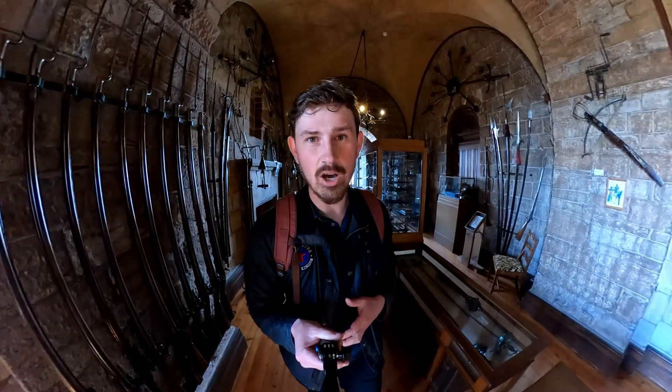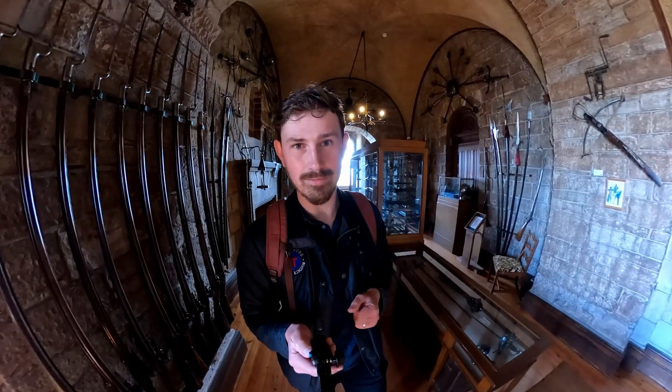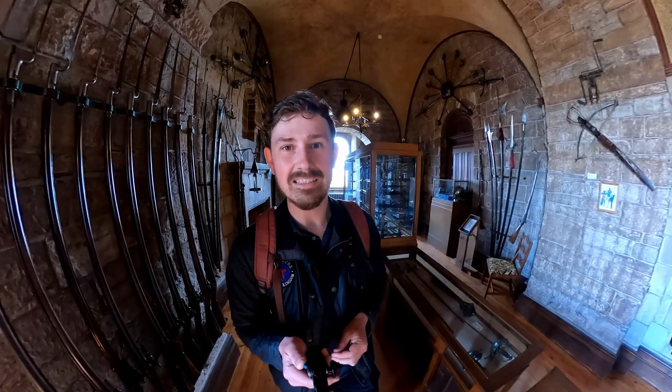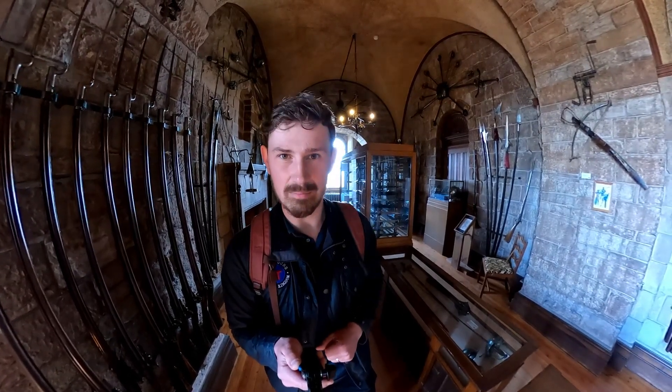Even though this has been a short video, I really hope you've enjoyed it and learned something about the past inside this room. If you'd like to like and subscribe that would help a lot, please share the video with your friends, and I look forward to seeing you in a future video. Until then, stay safe and well — thank you very much.